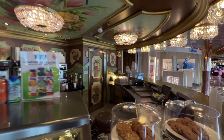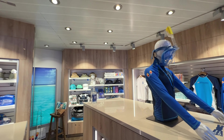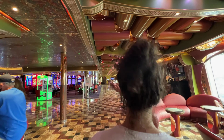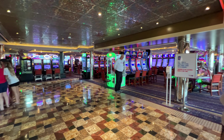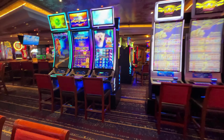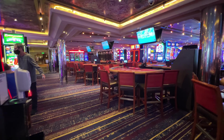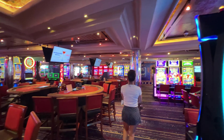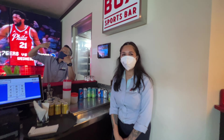They have a couple of coffee bars set up where you can get cookies and lattes — that is an additional charge. They've got plenty of souvenir shops on the cruise ship. In this area, right outside the casino, there's live entertainment every night — lots of fun, lots of dancing. No masks were required on that particular dance floor. Back into the casino area — a big casino for this size ship. Craps tables, blackjack, roulette — you name it, they've got it. Plenty of activities going on in the casino area every single night.